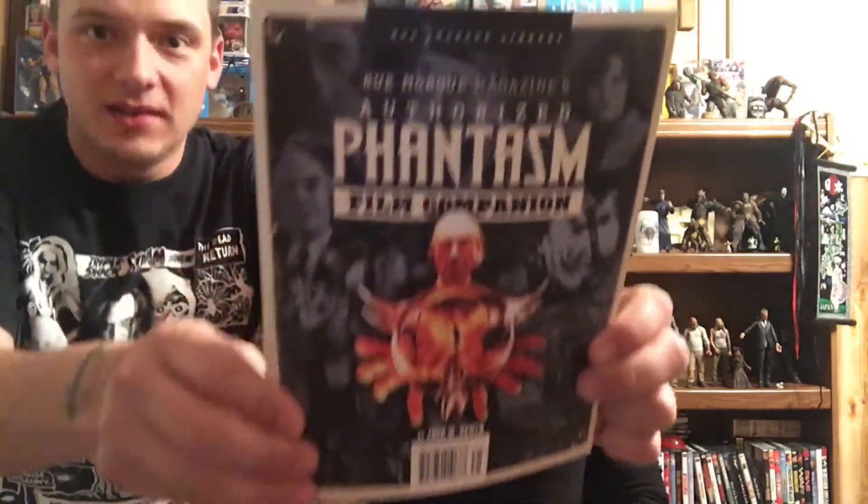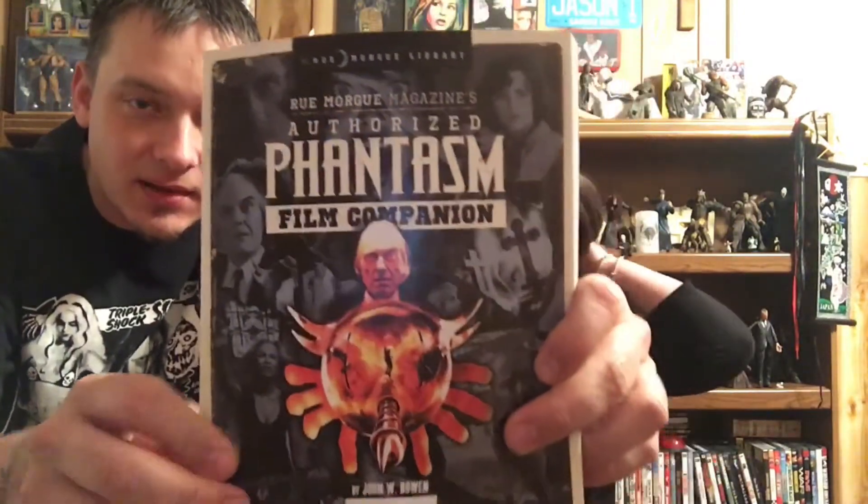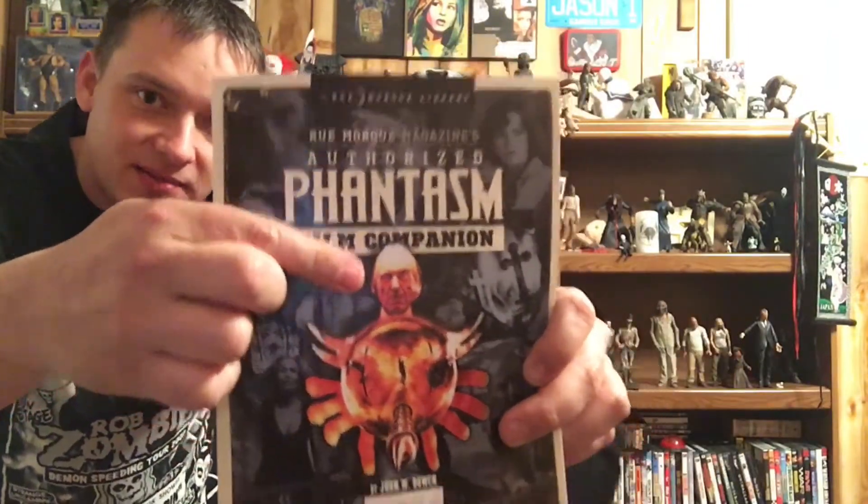We got a Phantasm film companion — author asked for every horror magazine. This is awesome, love Phantasm. Angus Scrimm recently passed, the Tall Man. That's awesome. And a Valentine's Day card — from My Bloody Valentine. That's cool-ish. I will put that in the box of crap or trash can.